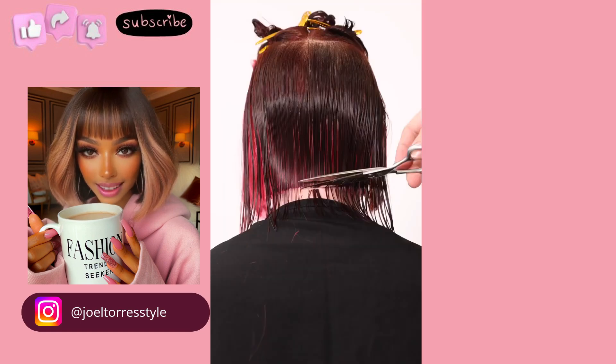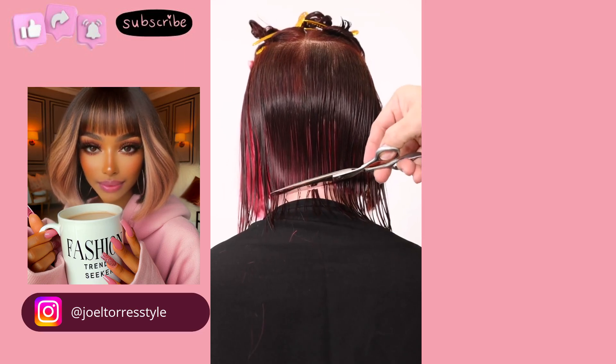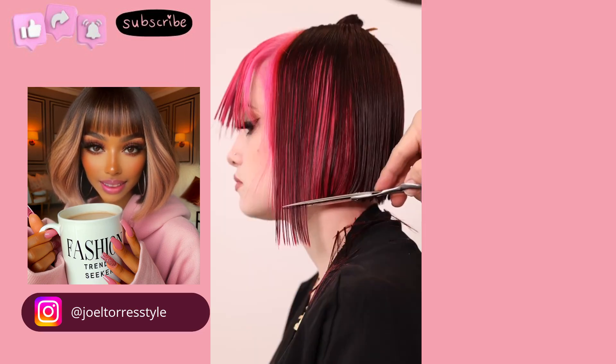If you guys haven't done so already, don't forget to give this video a big thumbs up. Hit that subscribe button and you'll stay up to date on all the latest and hottest hair trends.